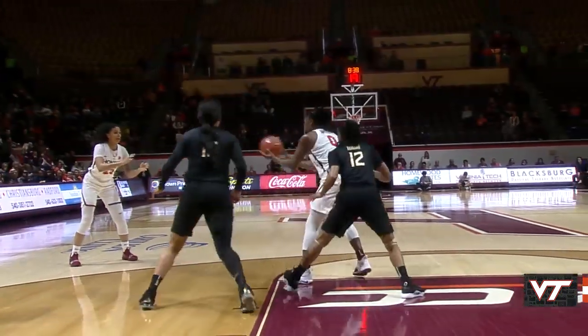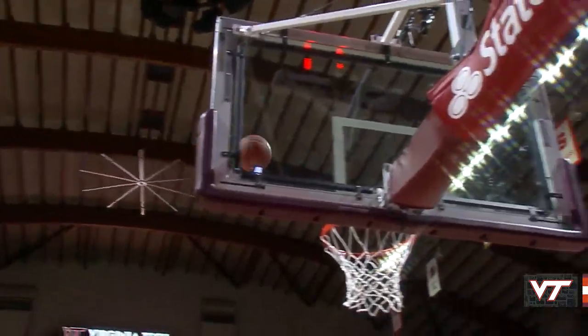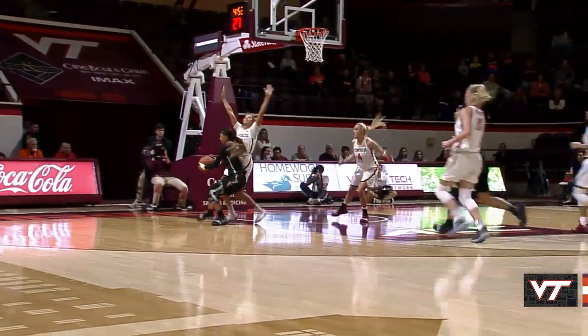Trinity Baptiste at the high post, kick out — Alexis Jean launches a three. Jean from the position, here's Brown — drives right on Kendall Brooks, a whistle and an offensive foul.